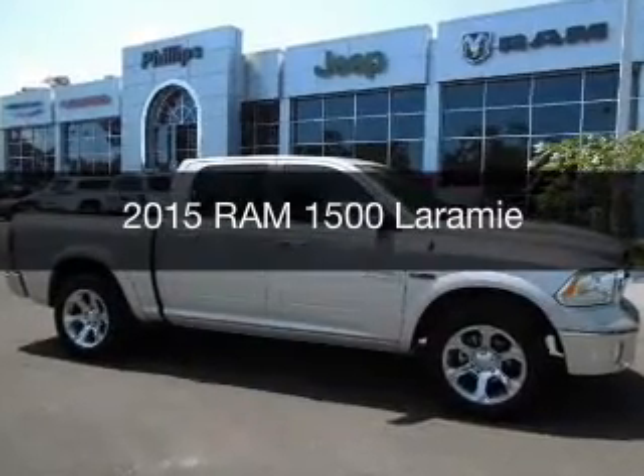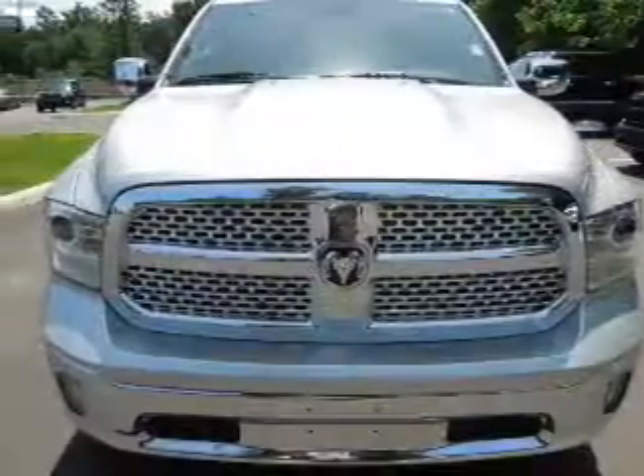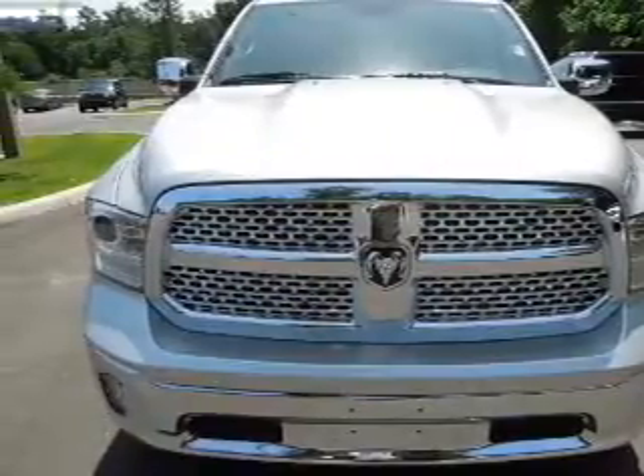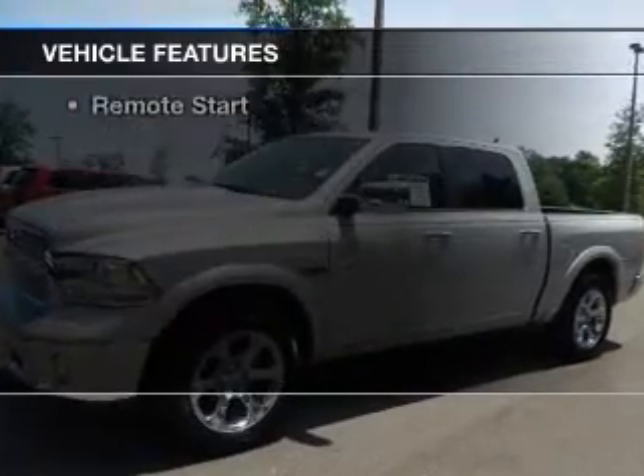This is a new 2015 Ram 1500. It's powered by 4-wheel drive, a 3-liter, 6-cylinder engine, and an automatic transmission. The features include a turbocharger,